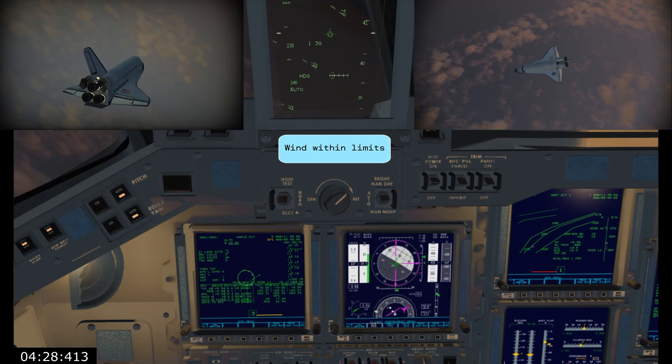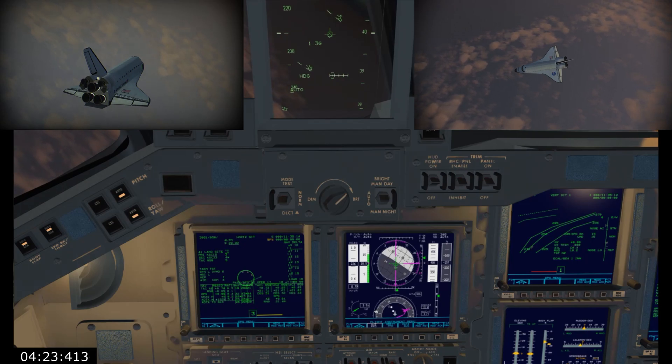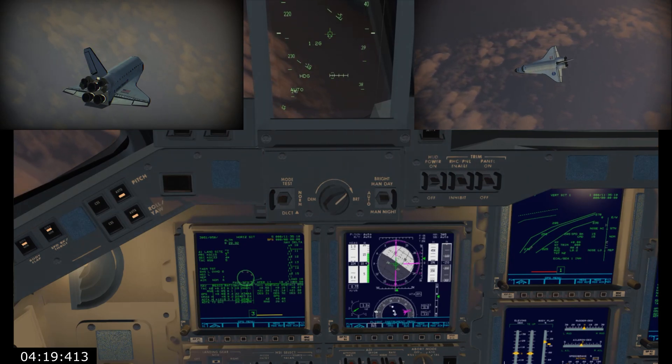No change to the weather. The winds will be all headwind, 12 peak 18. Nominal. All headwind, 12 peak 18. Appreciate it.